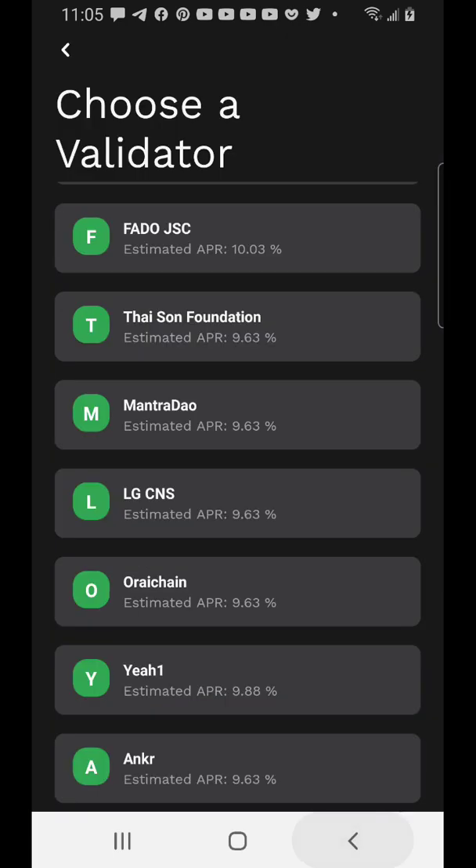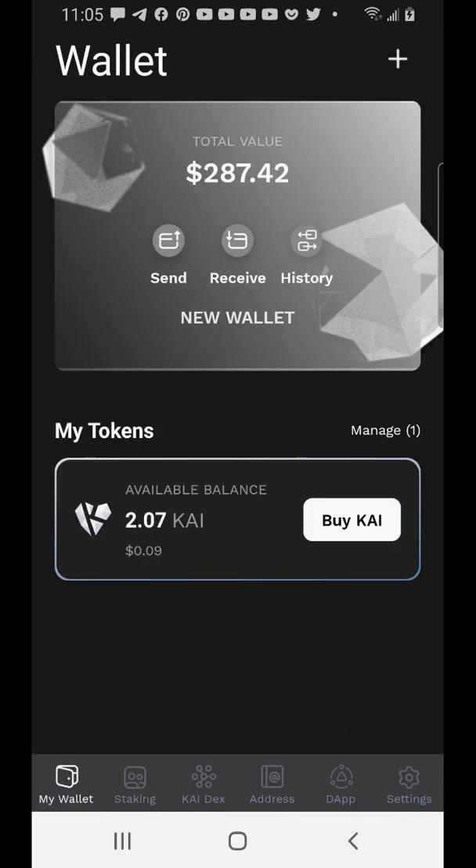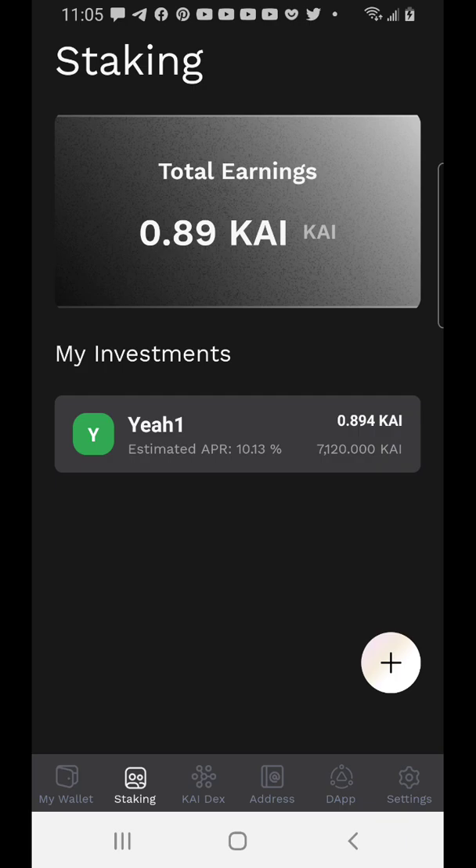Once staked, go to the Staking section and it will show you your staked amount — I can see I'm staking over 7,000 Cadian and earning about 0.82 KAI, which works out to roughly one KAI per day. The total supply of Cadian is 5 billion. Once this goes mainstream, compare that to Polygon — MATIC has a total supply of 10 billion and is currently close to two dollars.